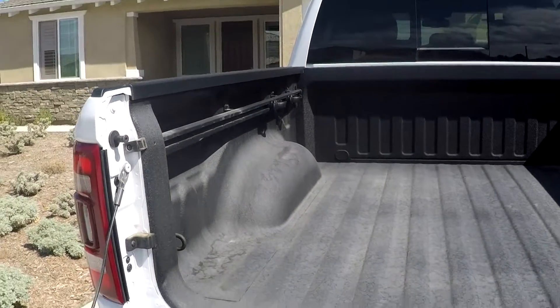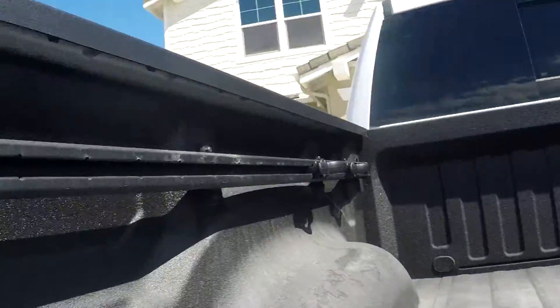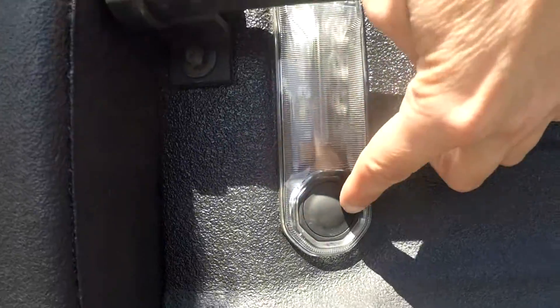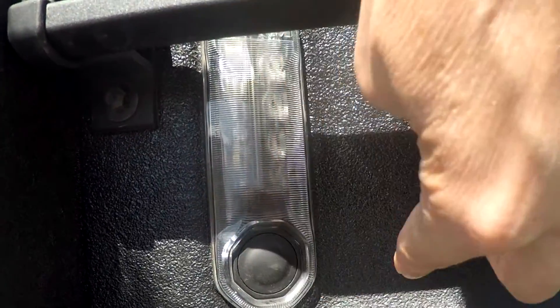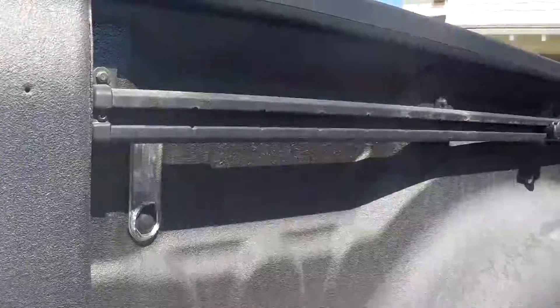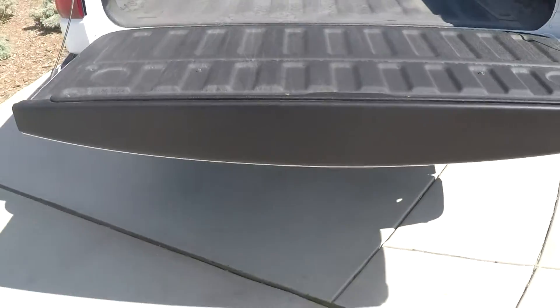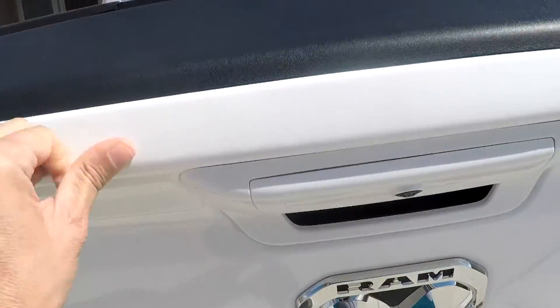This truck came with a protective bed liner and rails. There are also LEDs on both sides of the bed. The lights can be turned on and off with the switch or from the driver's cabin.